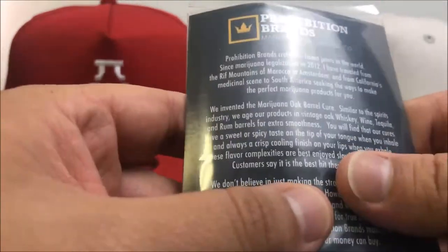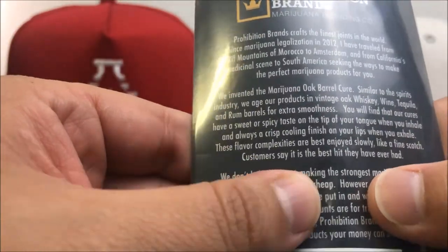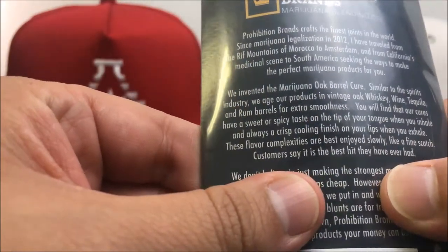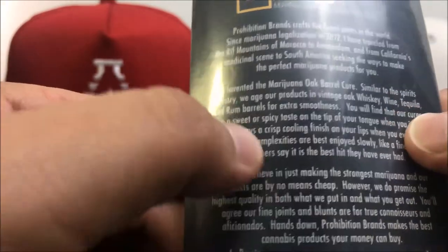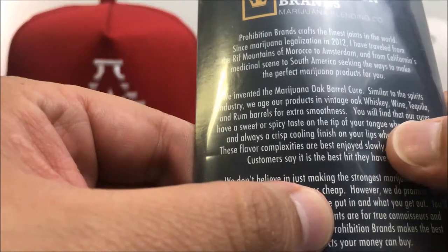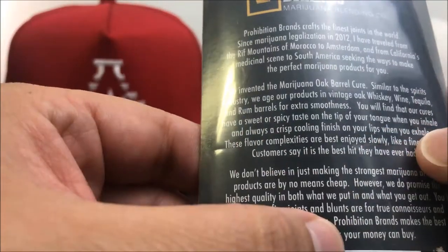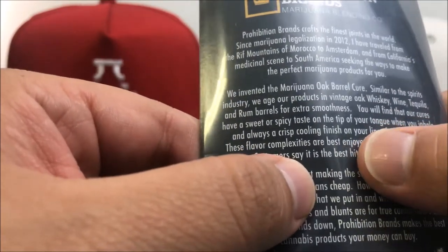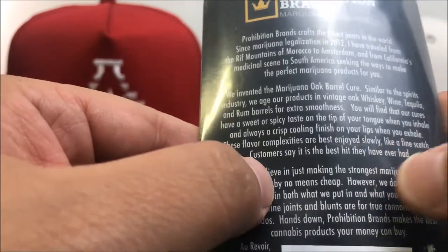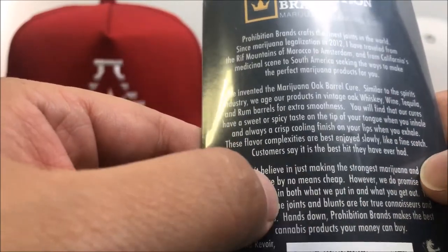Let me read what this says. So: 'We invented the Marijuana Oak Barrel Cure. Similar to the spirits industry, we age our products in vintage oak whiskey, wine, tequila, and rum barrels for extra smoothness. You will find that our cures have a sweet and spicy taste on the tip of your tongue when you inhale and always a crisp, cool finish on your lips when you exhale.'